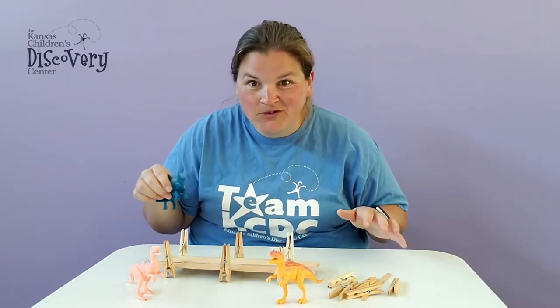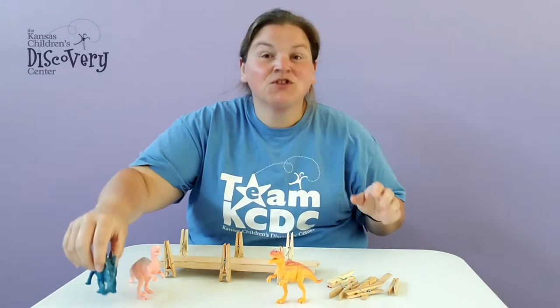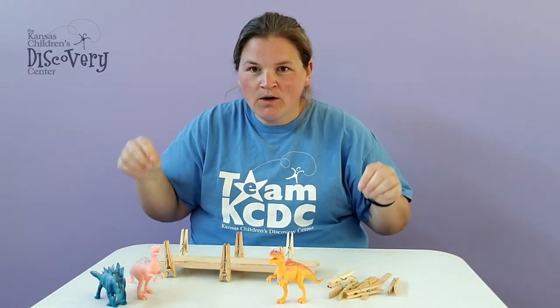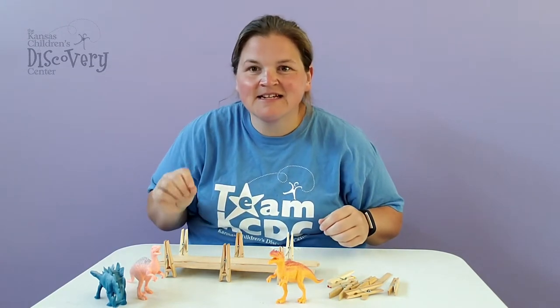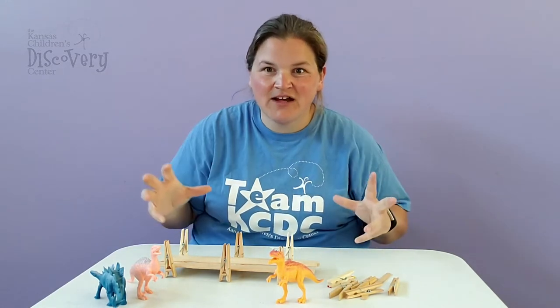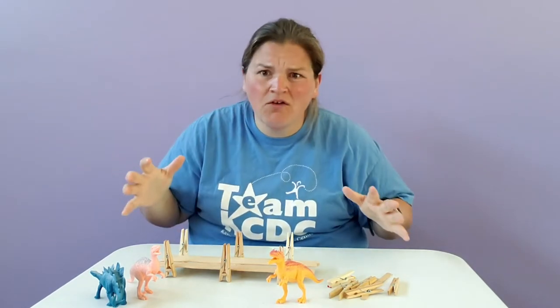And then I got some of my favorite toys out, which are dinosaurs. I love playing with dinosaurs. So first things first — in order for my dinosaurs to play today, they needed a stage. A stage to create on so that they could act and perform and sing and do all of those things.